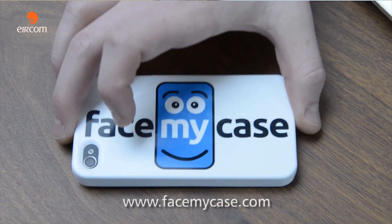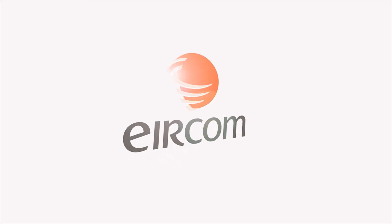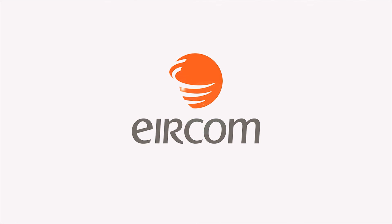Very exciting times ahead — we're looking to work with some big-name artists to broaden our horizons with regards to designs we can offer in our gallery, and also looking to work with a couple of big-name online communities that would have very specific merchandise with their own logos. You can find us at facemycase.ie, facemycase.com, Twitter, and Facebook. We'll see you next time.